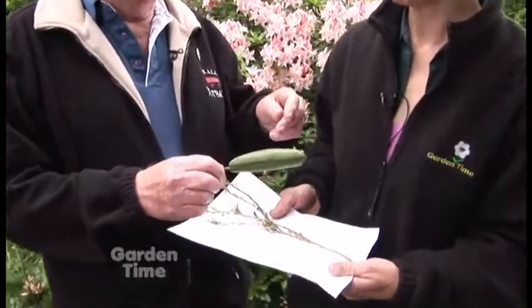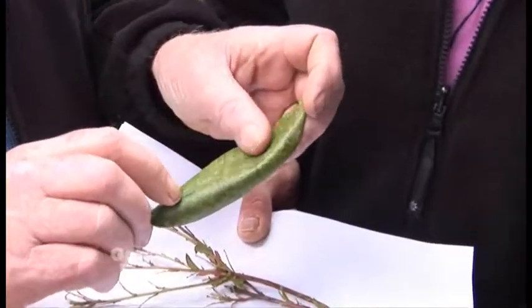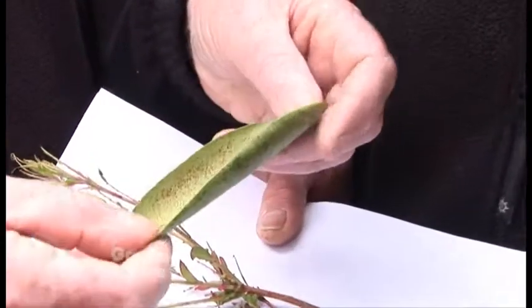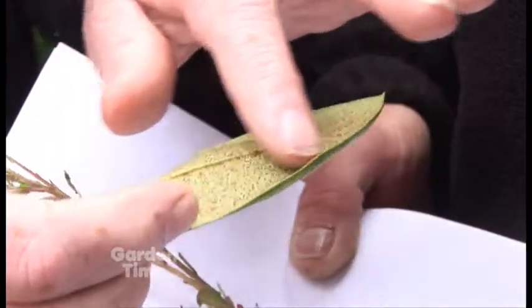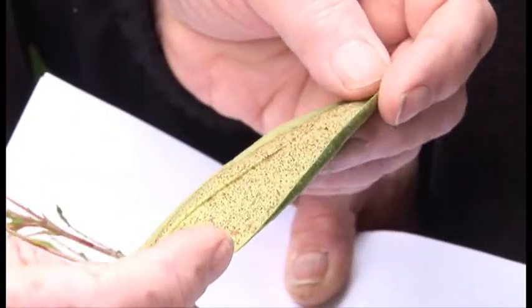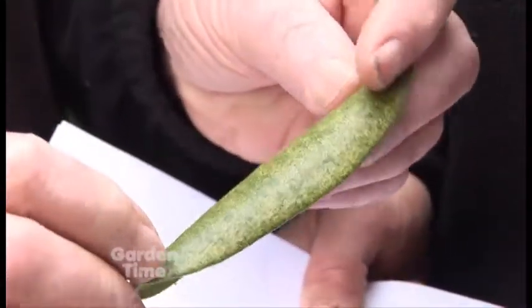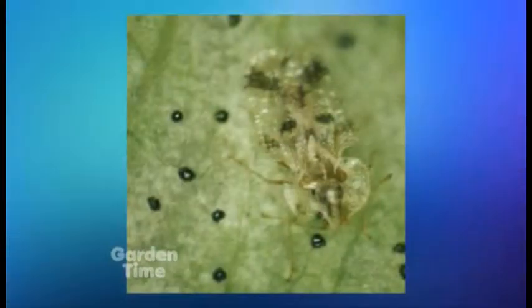Okay. Well, this is a real good example of lace bug, which has only been in the Northwest for a few years. This is what you'll see on the top surface, and this is what you'll find on the back surface of the leaves. This is frass, or bug manure. The problem with trying to control this pest is that they're mainly on the back of the foliage, so you have to get very good coverage of the back of the foliage.